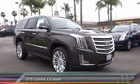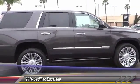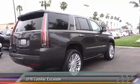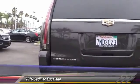2016 Escalade. A full-size luxury SUV, the Cadillac Escalade stands for A-list style. Thrilling yet effortless performance combined with advanced luxury and technology that's on the leading edge of the industry makes the Escalade an easy choice, and is priced below $75,000.